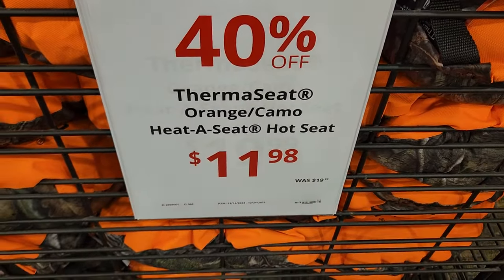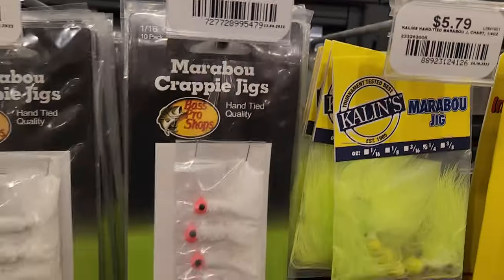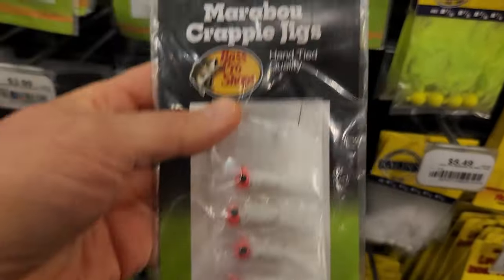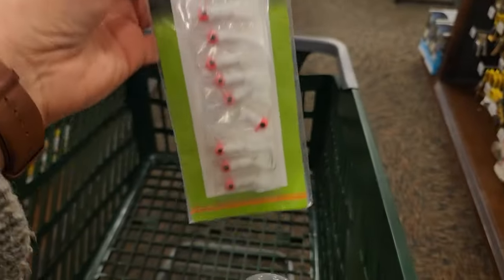Lots of great deals. Take a look at this — it's a thermoseat, orange camo. It's always great for you guys still out there hunting, keep your butt warm. Lots of good deals. Who doesn't love crappie fishing? This is a reasonable price — you get quite a few jigs there. I love to hit these things. So for the fishermen in my family, here we go. Merry Christmas!